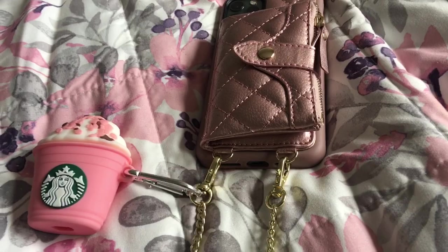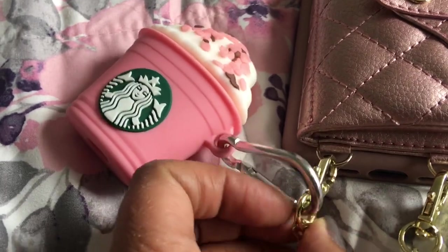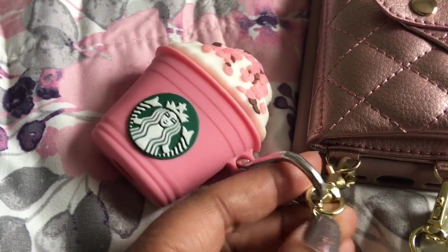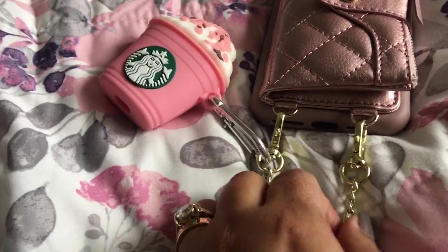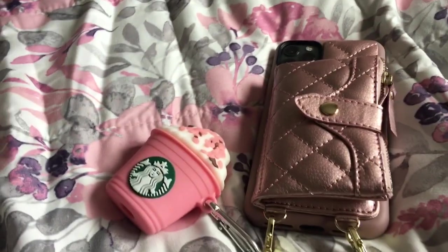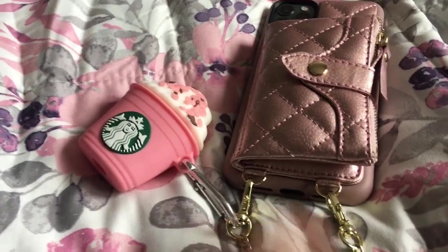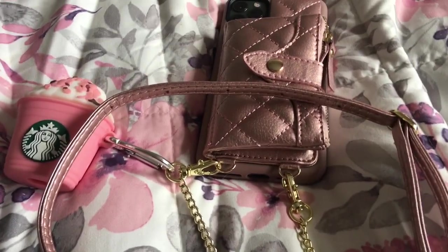It's got a little snap closure right there. This chain is pretty well made. I've been carrying it all week and haven't seen any issues with it at all — pretty high quality so far. I don't see any concern about this breaking, at least not anytime soon. And I want to say I paid like 20 bucks for it, so it's not very expensive. I just wanted to share that really quick in case anybody was interested.